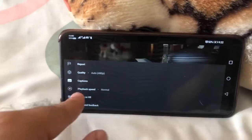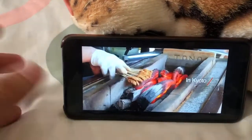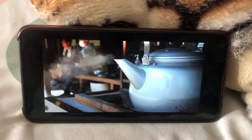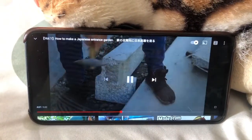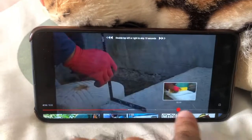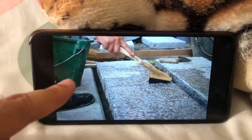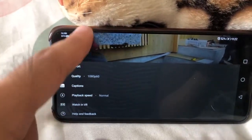I want to make sure the quality is on 1080p at 60 frames per second. It plays immediately — wow, it's kind of fast. Panning — not really laggy, which is what I expected. And yes, it's working perfectly. It's confirmed at 1080p.